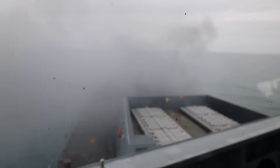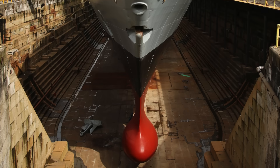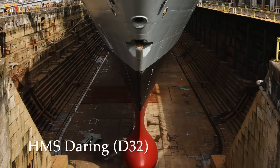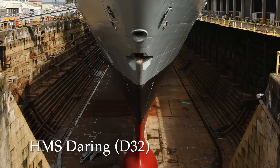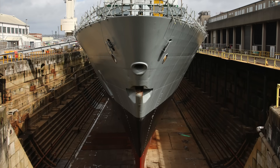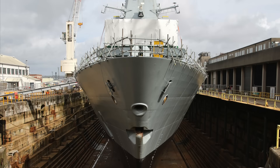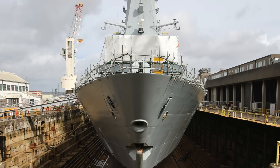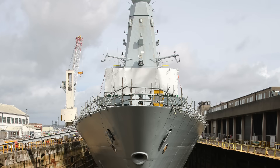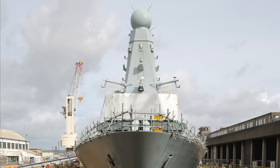Now let's look at the current status of each of the six Type 45s. HMS Daring is currently undergoing a significant refit which includes her Power Improvement Project. The PIP installation itself was completed at Cammel Laird at the end of 2022, and the ship returned to Portsmouth in January 2023 for the completion of her extensive refit and regeneration. She is not yet operational and is expected to return to the fleet in early 2026.